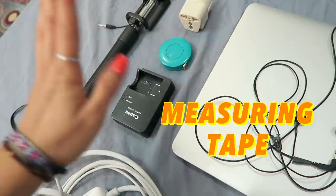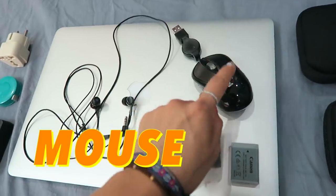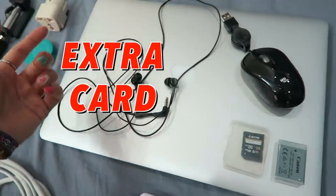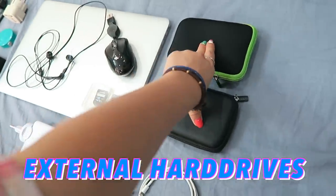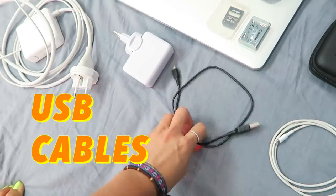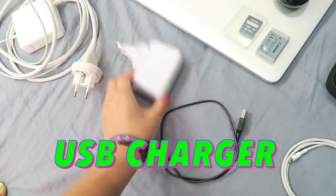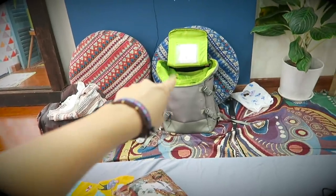I have my selfie stick, converters, measuring tape, a charger for my vlogging camera, a mouse I picked up in Chiang Mai, extra battery for my camera, extra memory card for my camera, headphones, my laptop, and two external hard drives to back up all my vlog footage. And then I have wires, a phone charger, and a USB camera charger. All these go into this bag.